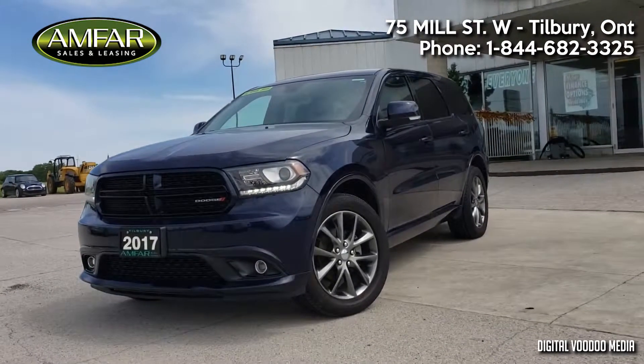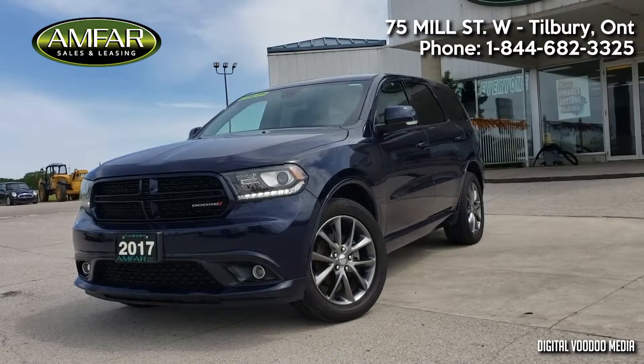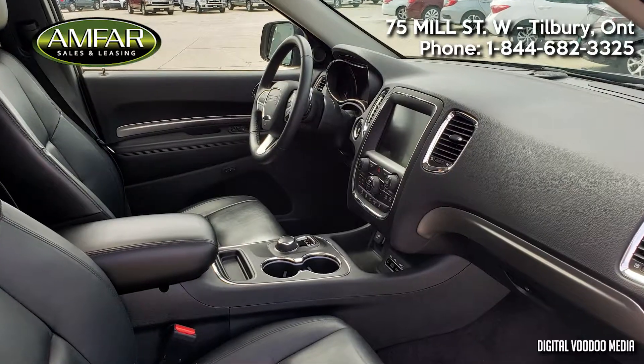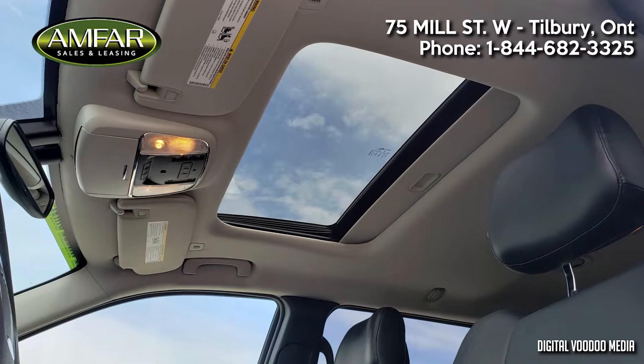Amphar Auto Sales & Leasing is pleased to offer you this 2017 Dodge Durango GT All-Wheel Drive. Inside, you're surrounded by heated black leather bucket seating, looking up to reveal a large power sunroof.